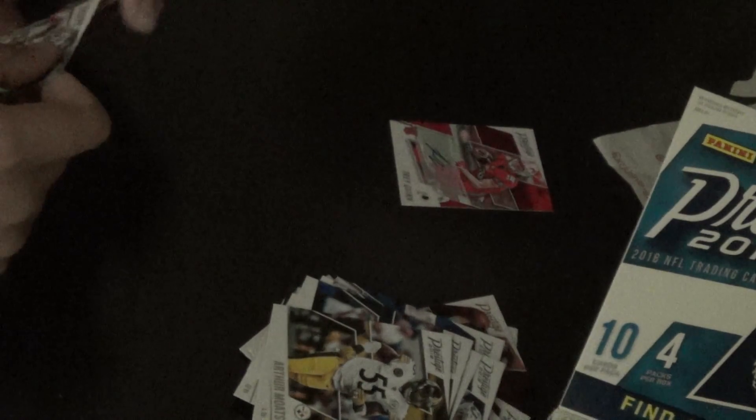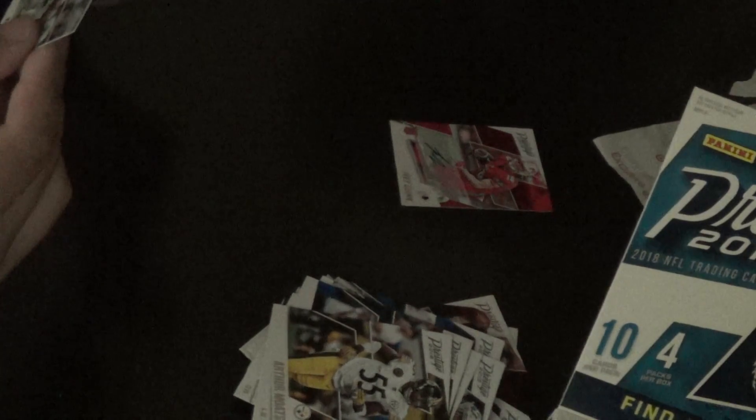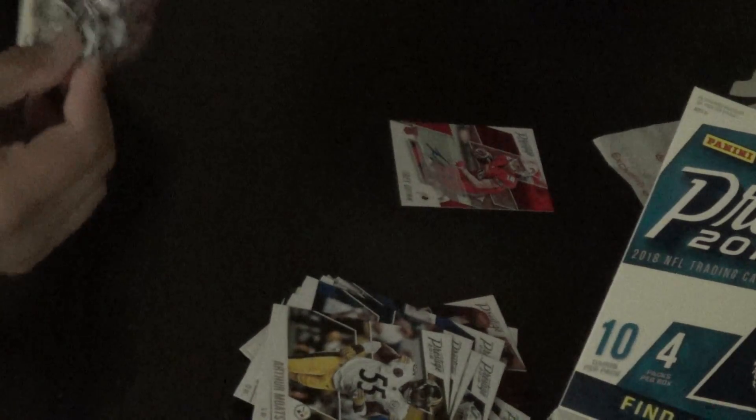Oh my gosh. No way! I got three autographs. This is awesome.